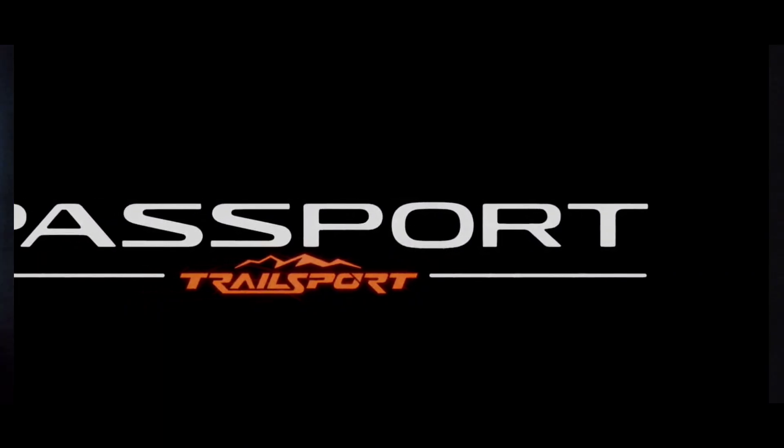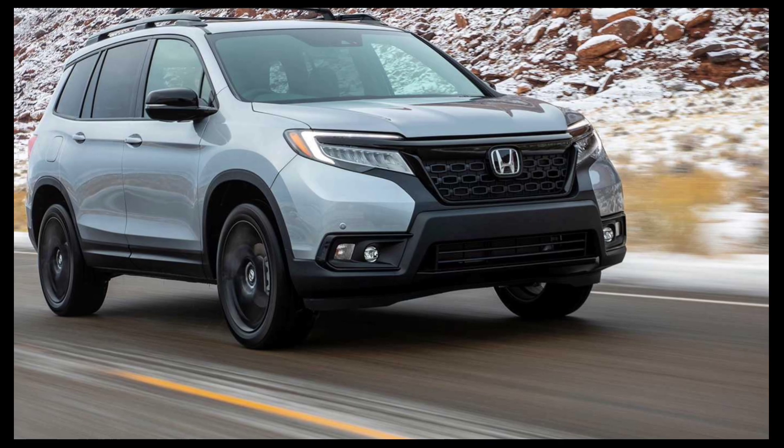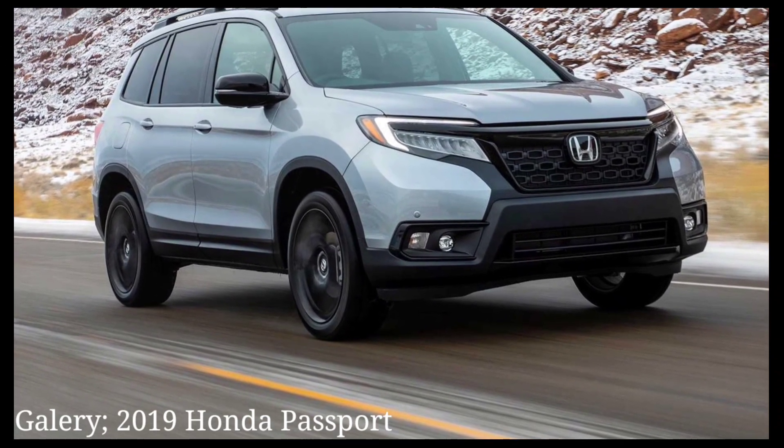The current Honda Passport debuted for the 2019 model year and was lightly updated for 2022, so it needs an overhaul. For 2026, Honda's midsize SUV will get a new look and an even more rugged Trailsport trim going into its fourth generation.